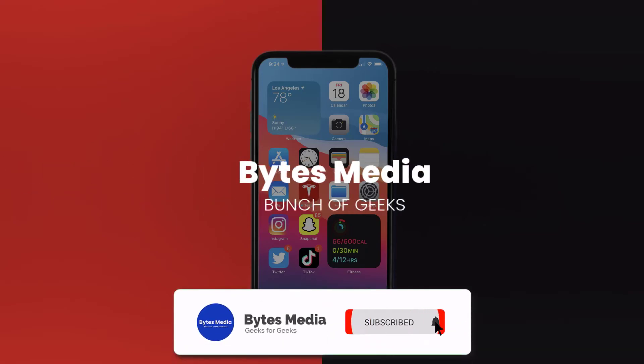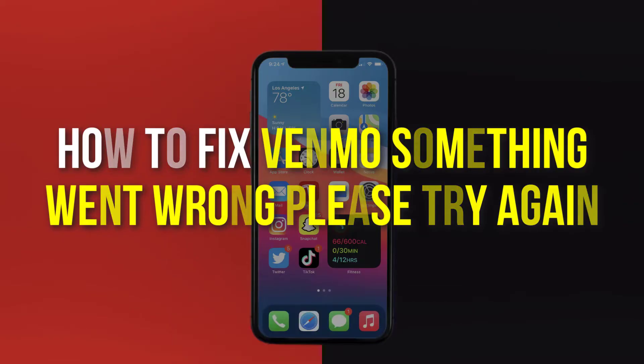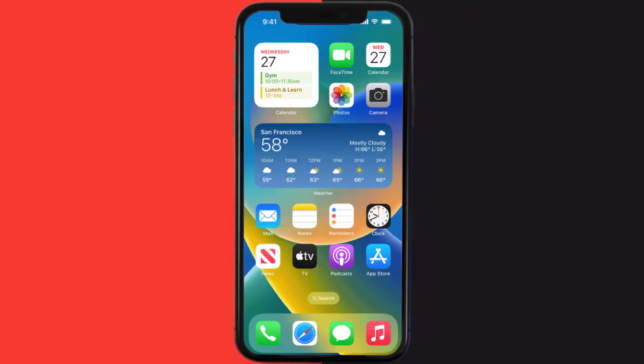Hey guys, I'm Anna and today I'm going to show you how to fix the Venmo error 'Something went wrong, please try again.' First of all, you need to make sure you're running the latest version of the app.